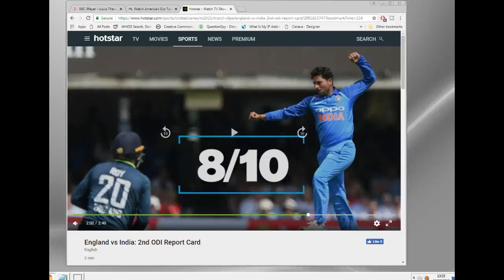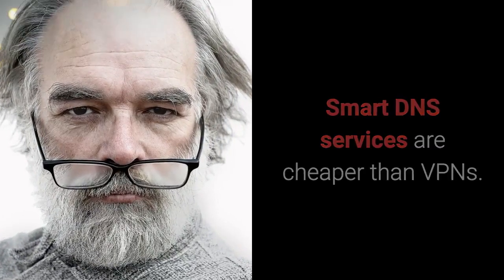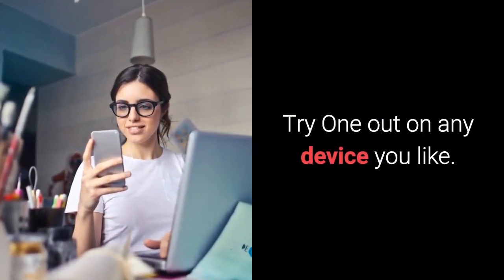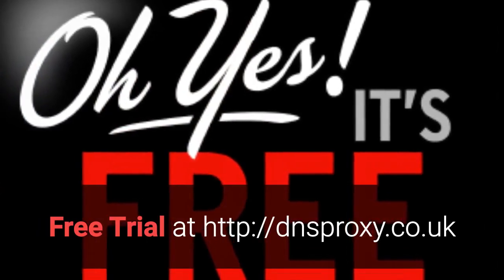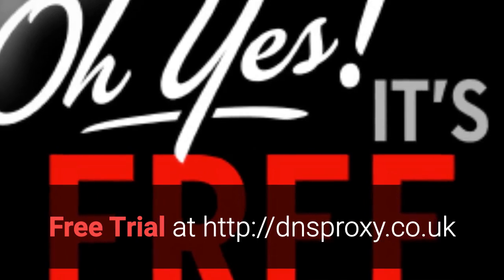Thanks for watching. Smart DNS services are cheaper than VPNs and quicker. Try one out on any device you like. You can find a free trial at httpdnsproxy.co.uk.